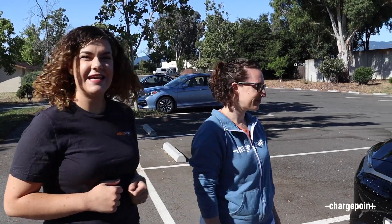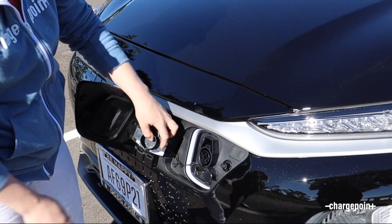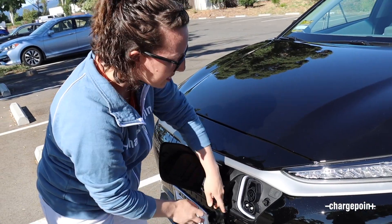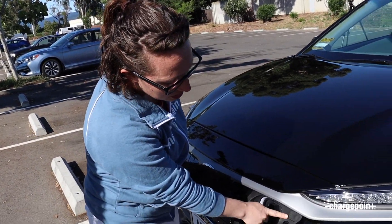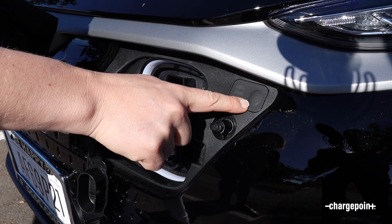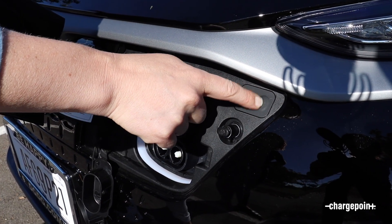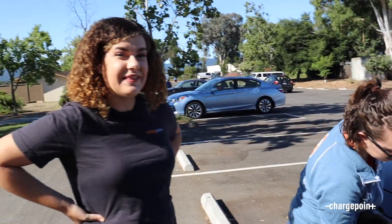We're going to start with the outside of the vehicle and give you a tour. First up is the charging port — the most important part. On the top you have your J1772 for around-town charging. The cool thing with this car is it comes standard with the CCS combo for fast charging on every single model. You have your indicator light here that lights up green when your car is charging, and if you set a timer, it tells you when it'll turn off.